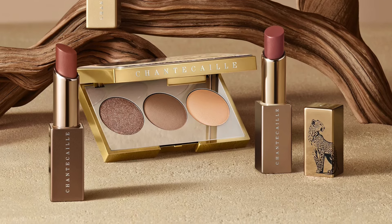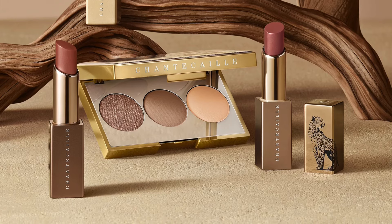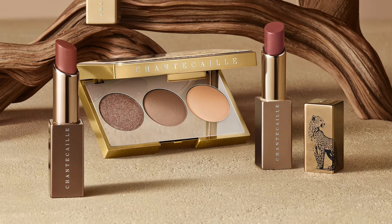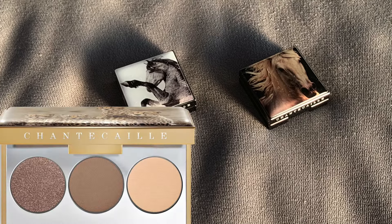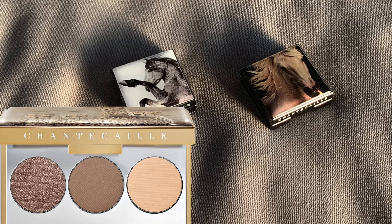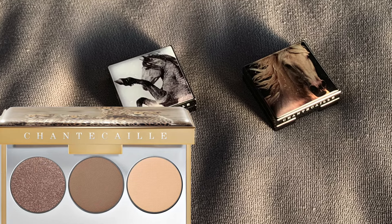It's nice to look at, but a bit impractical because of the stickiness of the top layer where the animal print is. For $78, you get three eyeshadows. Two of those are matte, and we all know that matte eyeshadows are the cheapest to produce.